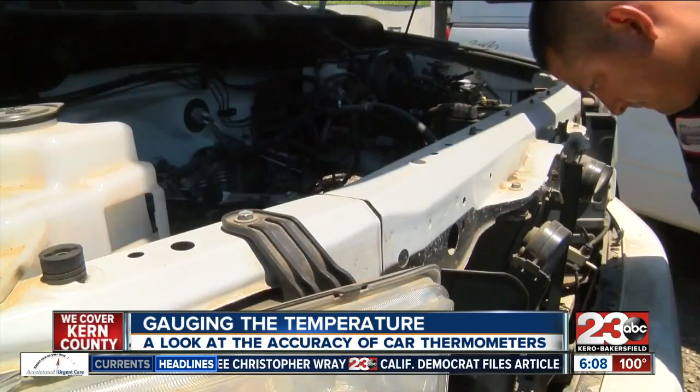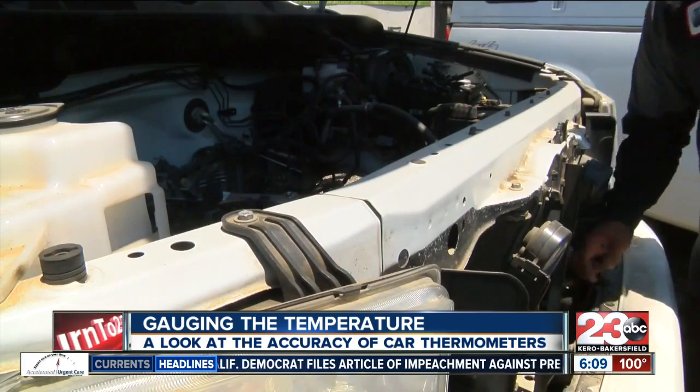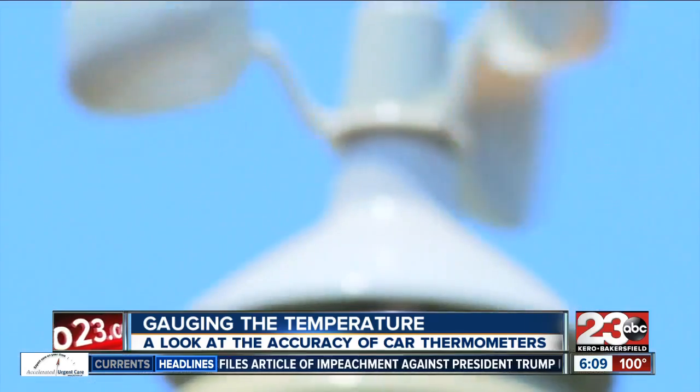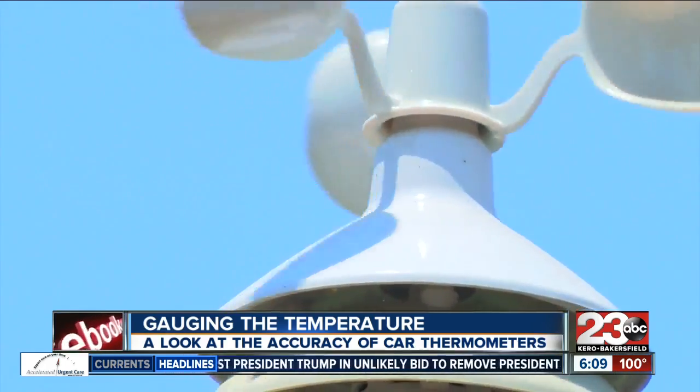Overall, there are just too many variables that can make the car temperature readings differ greatly from official readings at weather stations across Kern County. Those have been sited in a way that they're all equal, so there's nothing really to obstruct the temperature or to sway it either too cool or too warm.